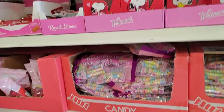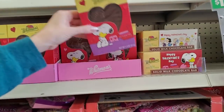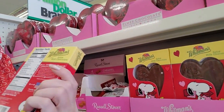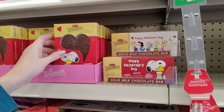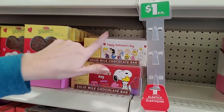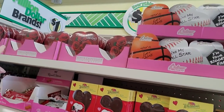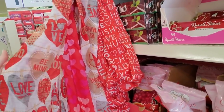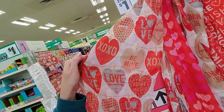You could get a little Whitman's heart — it's very light and has Snoopy and Woodstock on it. Or you could get a solid milk chocolate bar with peanuts on it. Here we have some more Elmer chocolate. Oh, look at the scarves — it has little hearts on it, isn't that cute?